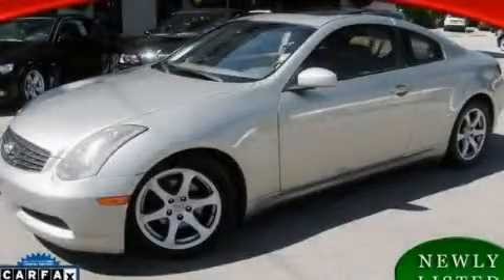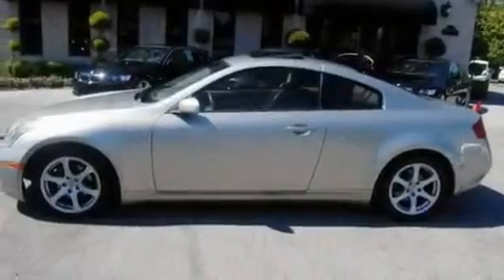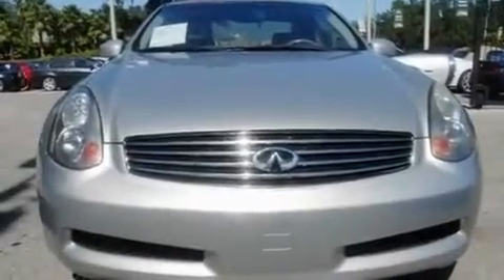This is a 2004 Infiniti G35, a car begging to be driven. It has a 3.5 liter 6-cylinder engine and an automatic transmission.